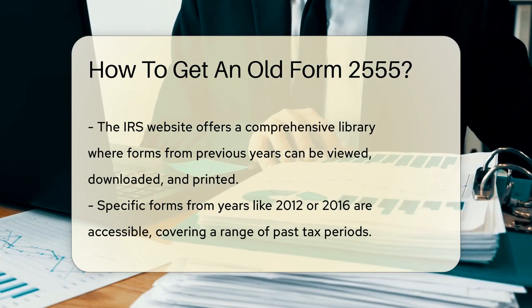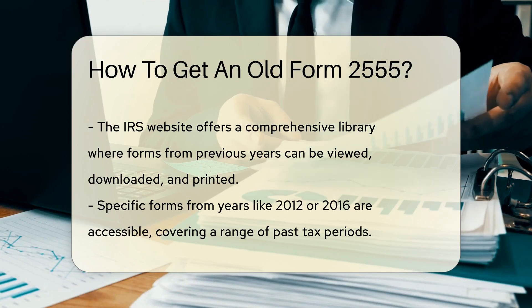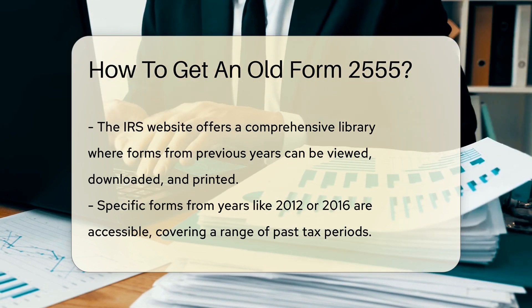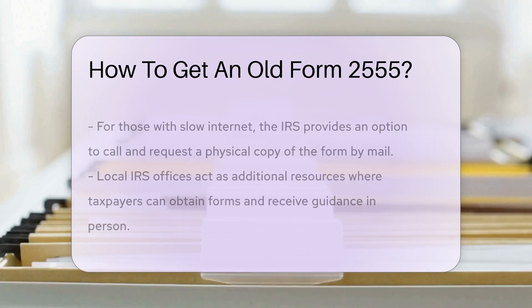First, let's talk IRS. They're the keepers of tax forms, past and present. Their website is like a library for tax forms, where you can view, download, and print forms for current and prior years. Lost a form from 2012 while teaching English in Bali? They've got it. Need your 2016 form when you were consulting in Canada? No problem.